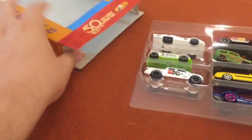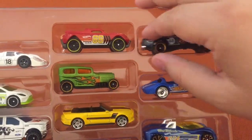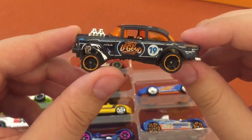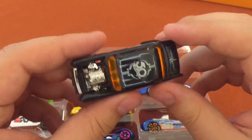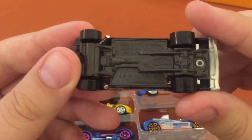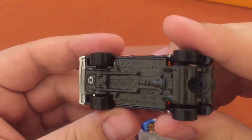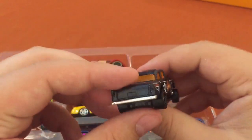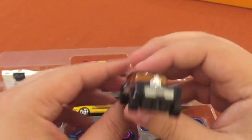Pretty straightforward packaging — just slides right out. The star of this pack is a gasser; you can see that front end is real high. They're trying to shift the weight onto the back tires to get better grip. Love the decoration on top — I think it's a '55 Chevy gasser; correct me if I'm wrong, I know you guys will. I like the big tires in the back — really glad I got to pick that one up.